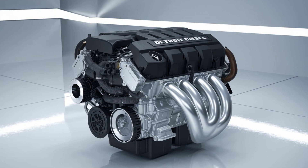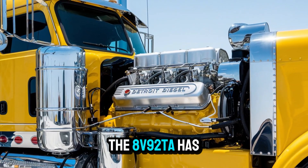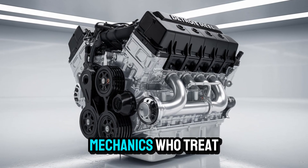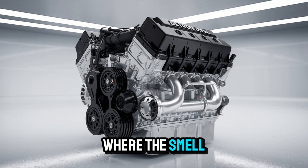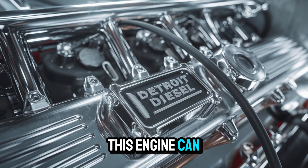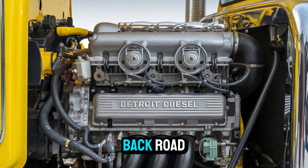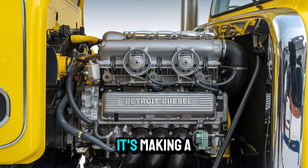Here's the twist. While most two-stroke diesels have faded out, the 8V92TA has carved out a niche cult following. There are online forums dedicated to their restoration, mechanics who treat them like sacred artifacts, entire Facebook groups where the smell of diesel is basically a personality trait. And for good reason — this engine can still pull its weight. Some versions pushed over 500 horsepower, and when it's screaming down a back road pulling 40 tons of steel, it's not just moving cargo, it's making a statement.